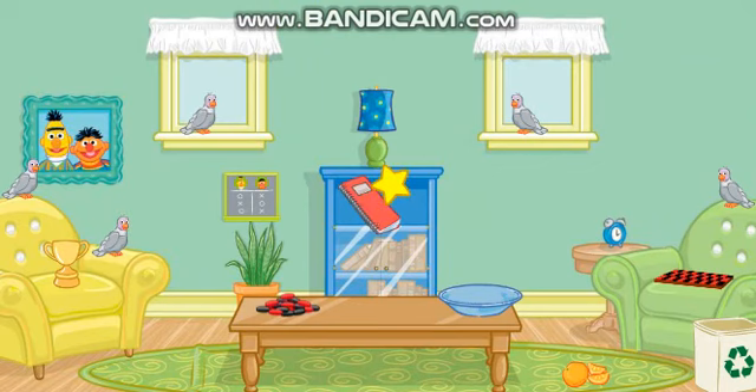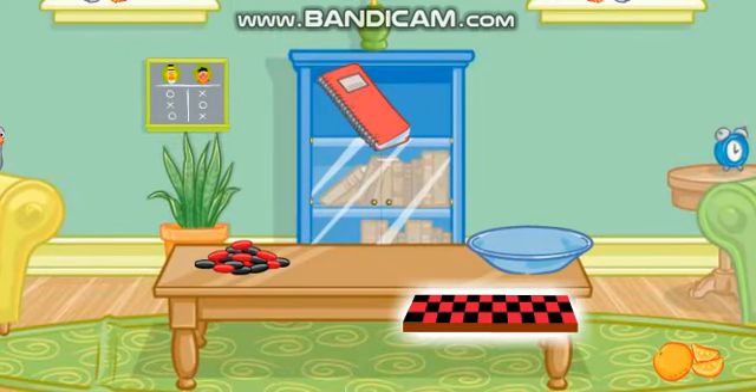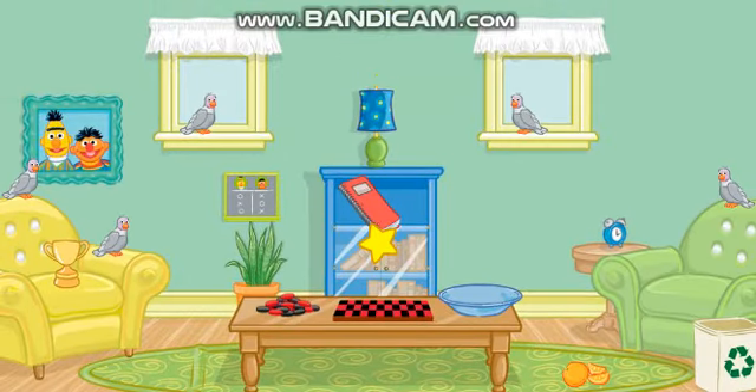Let's see... Click on the thing that's on the green chair! Great! Now put that on top of the table! Good job! That looks nice! Now let's find something else to put away!